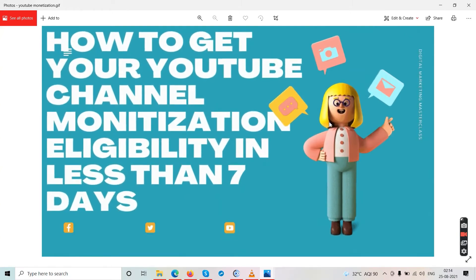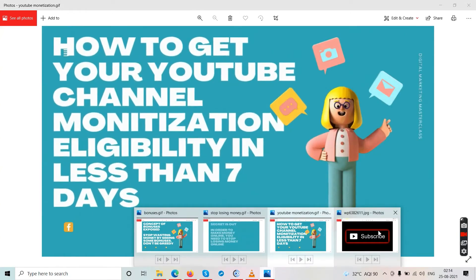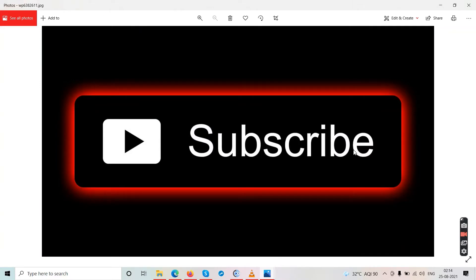Subscribe to TubeCore because this channel saves you thousands of dollars every month by not promoting scam offers. We actually lose $2,000–$3,000 every month because we refuse to promote scams. If I promoted those offers my income would increase, but that means you would lose your money. So do yourself a favor — subscribe, like the video, and press the bell notification.